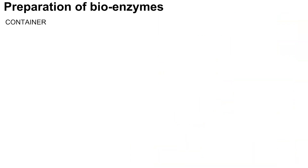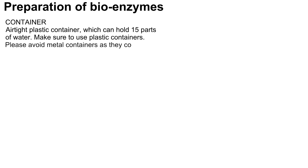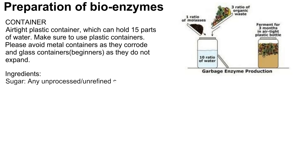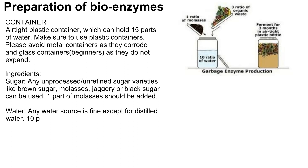Now let us learn about the preparation of bioenzymes. The foremost thing needed is an airtight plastic container that can hold 15 parts of water — beginners should especially use plastic containers. Please avoid metal containers as they corrode and glass containers as they do not expand. The next ingredient is sugar — any unprocessed or unrefined sugar variety like brown sugar, molasses, jaggery, or black sugar can be used. One part of sugar or molasses should be added.